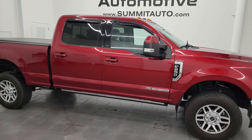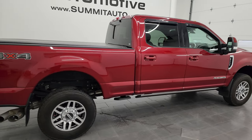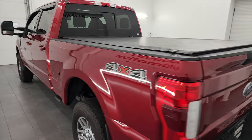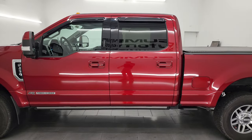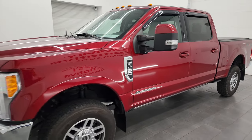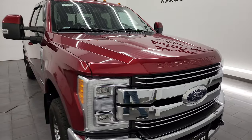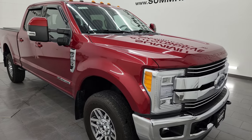Hey, this is Brett, and this 2018 Ford F-250 Crew Cab Short Box Lariat Ultimate is stock number 12960ZB. I am here at Summit Automotive in Fond du Lac, Wisconsin, your new and used heavy duty truck headquarters. This 2018 Ford F-250 has a 6.7 liter Power Stroke diesel engine paired up with the 6-speed automatic transmission. This truck has been fully safetied and inspected by our service shop, has a fresh oil and filter change, all the fluids have been checked and topped off, and this truck is 100% ready to go.